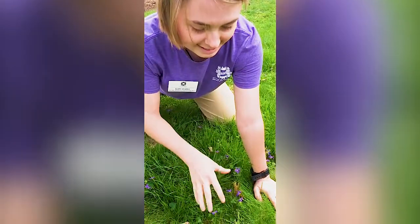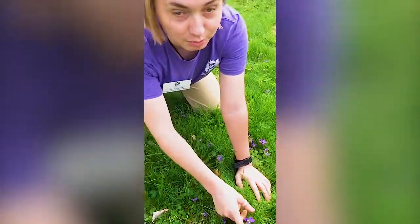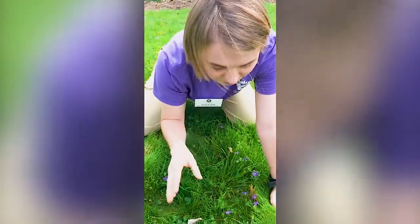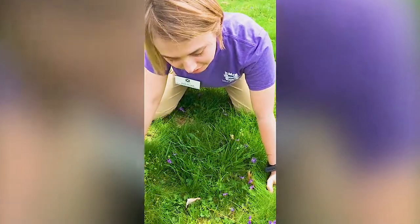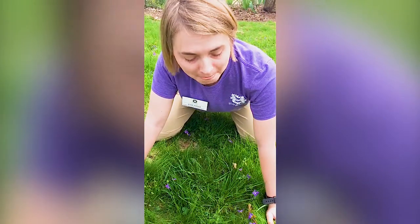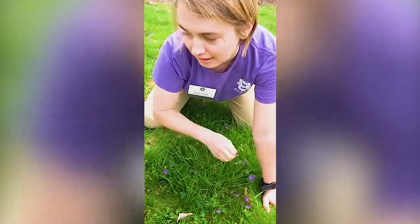Violets are indeed edible — the whole thing is edible. The flowers are very commonly used on cakes, pastries, or to give a pop of color to your salad. They taste a little bit sweet. The greens can also be eaten, though most wild greens tend to be a little bit bitter, so when you're making a salad you'd use a little bit of each rather than all violet greens.